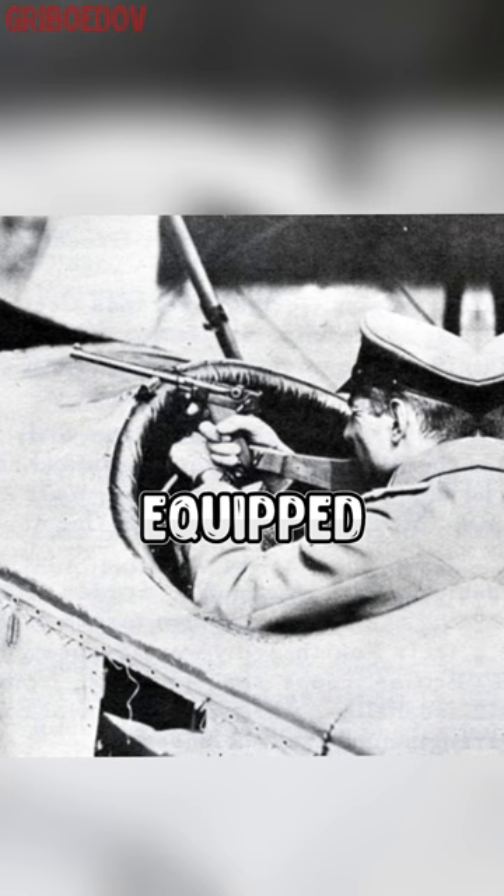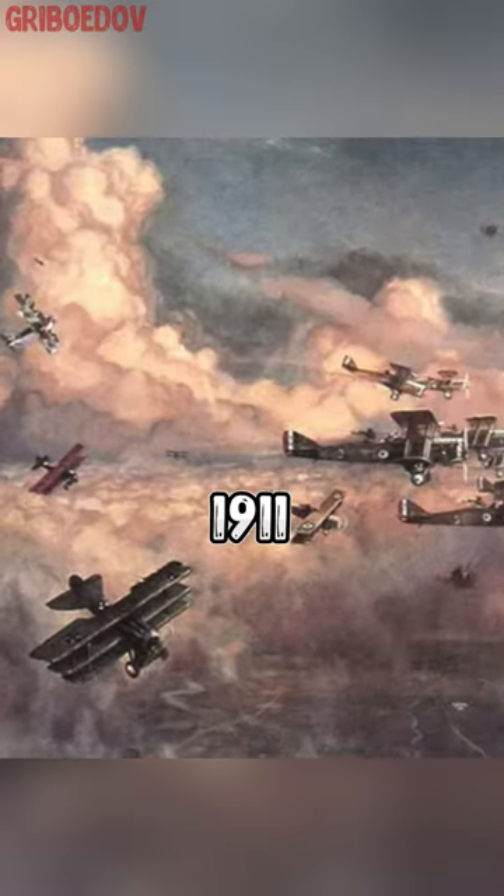Not all of the first airplanes were equipped with armament. Therefore, some British pilots began to take with them a Colt 1911 pistol.